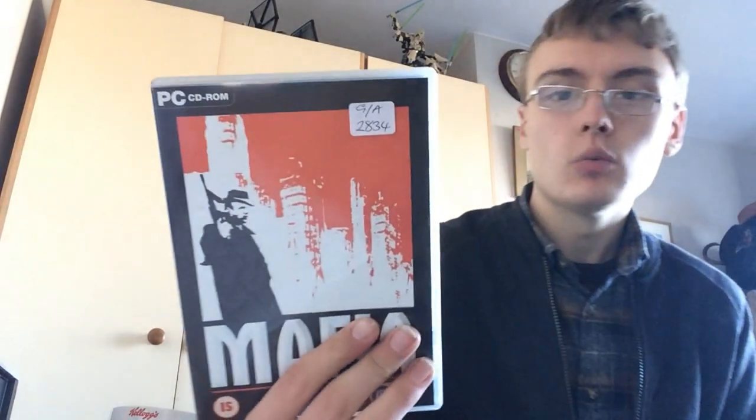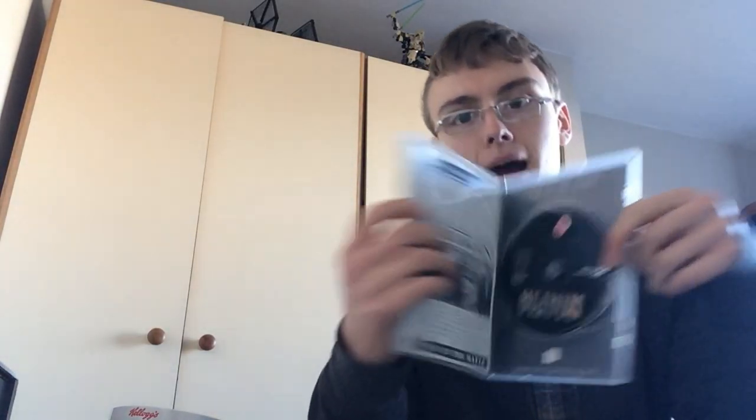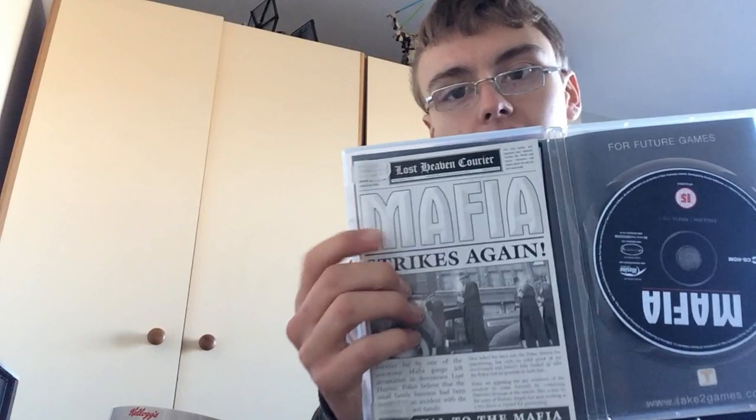Mafia for the PC — one to look out for. It's not mega money but it's just one you can keep an eye on. Probably about £14–£15 for that; paid £2.50. Make sure it's got its map — it has — and it's got its three discs, so that's that one.